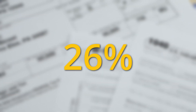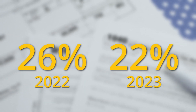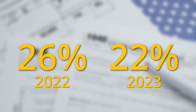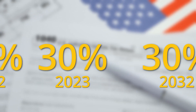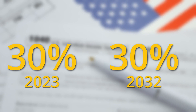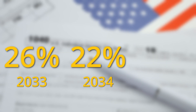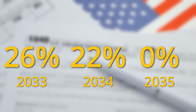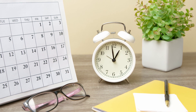The credit was supposed to be 26% in 2022 and drop to 22% in 2023. However, under the Inflation Reduction Act passed in 2022, the tax credit was set to 30% and will remain there until 2032. In 2033 it will drop to 26%, in 2034 it will be 22%, and in 2035 the tax credit is set to expire. This gives people 10 extra years to take advantage of the full 30% tax credit.